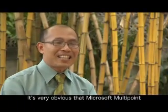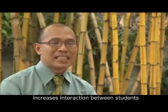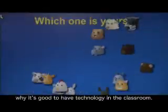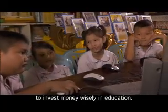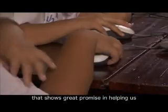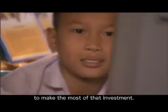It's very obvious that Microsoft Multipoint increases interaction between students, and it reinforces to me why it's good to have technology in the classroom. In Thailand, we work hard to invest money wisely in education, and Multipoint is one approach that shows great promise in helping us to make the most of that investment.